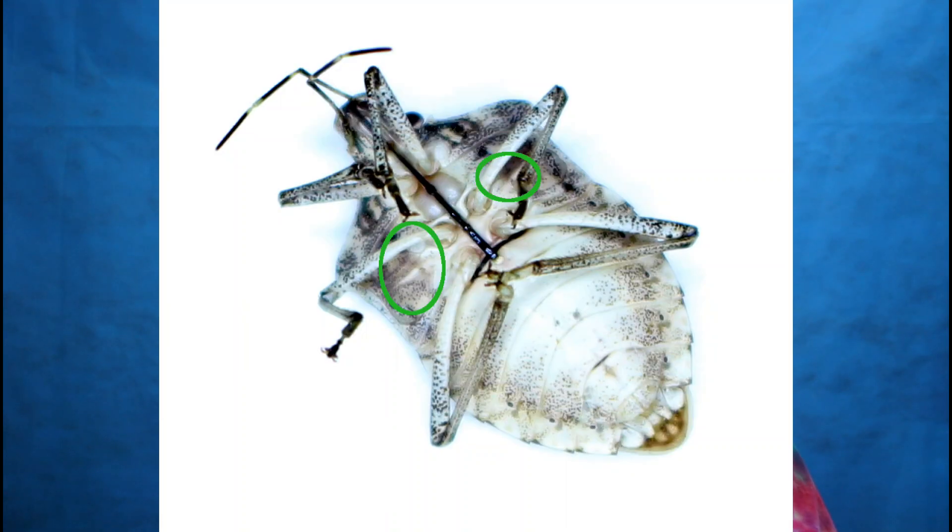One possible reason people might believe that stink bugs bite is that the two chemicals that create their scent can cause an allergic reaction with human skin. The scent is released from the underside of their abdomen. When they land on you, their spindly legs with little hooks on the end could feel like biting or scratching, and they might release just a little of the chemicals that create their smell, which can cause red welts and irritation where they landed. So it's entirely possible that's what's happening when people say they've been bitten.